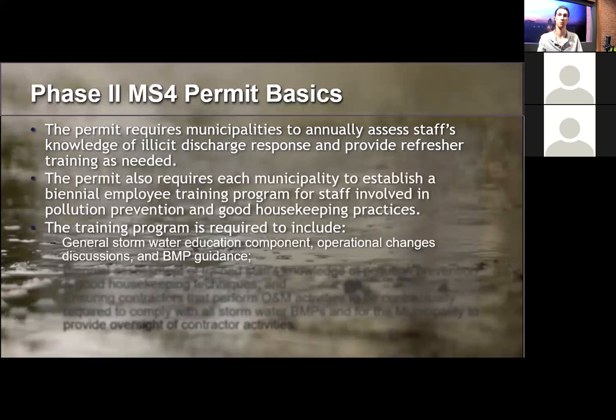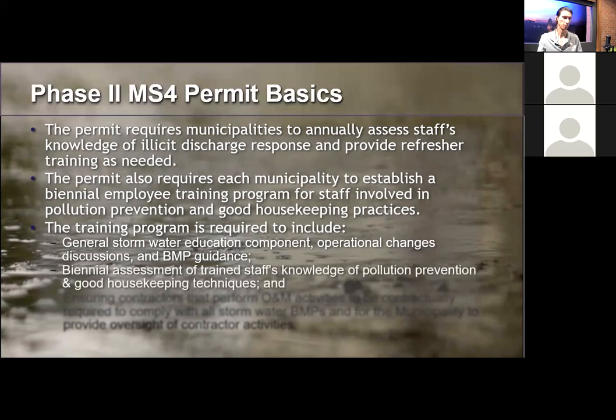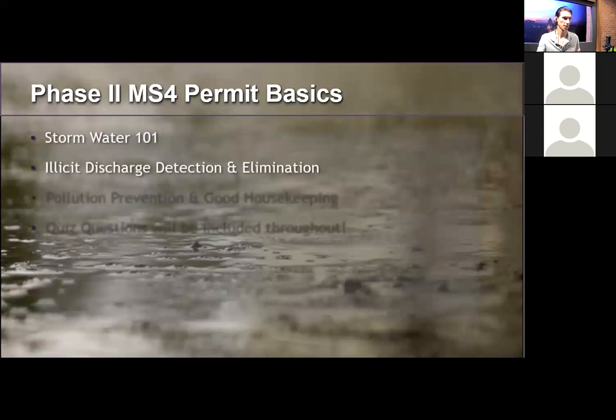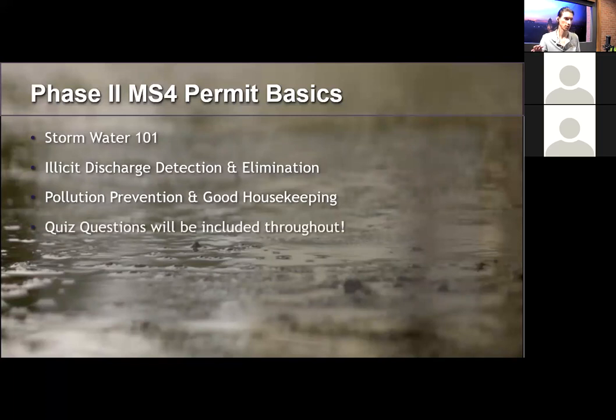Both programs also require BMP guidance, biennial assessment of staff's trained knowledge for pollution prevention and good housekeeping techniques, and ensuring contractors that perform O&M activities are contractually obligated to comply with all stormwater BMPs. While I can't speak to each municipality's specific operational changes, I can provide a general stormwater education component and BMP guidance. I'll be breaking this into three sections: Stormwater 101, illicit discharges, and pollution prevention and good housekeeping.